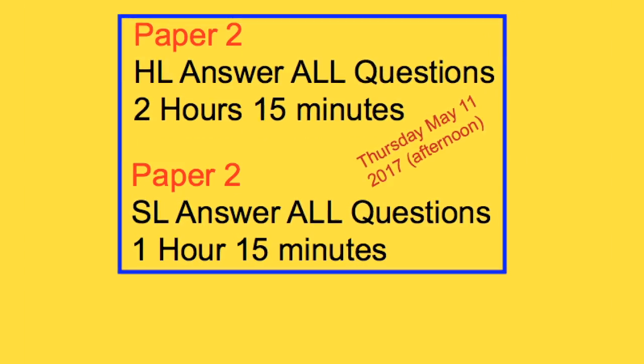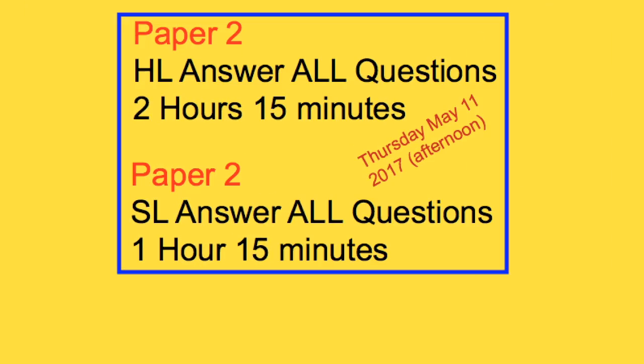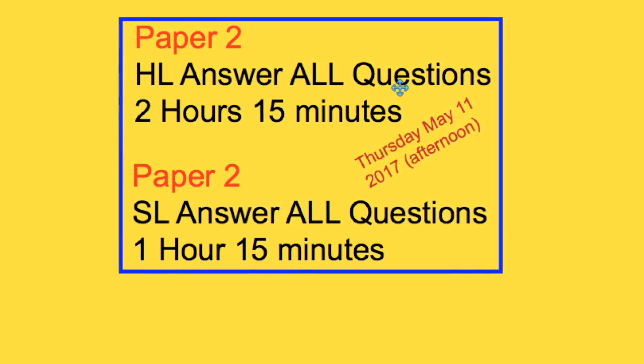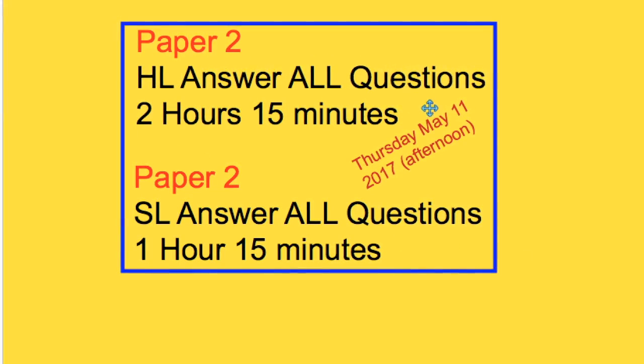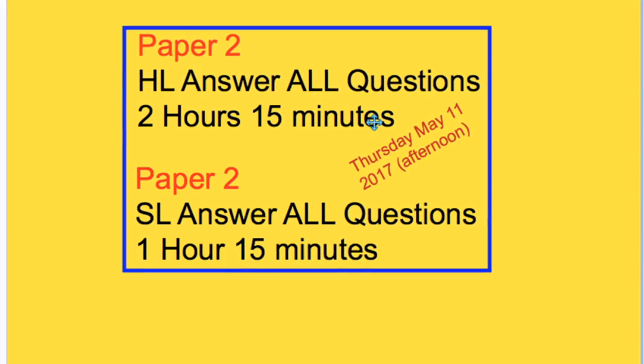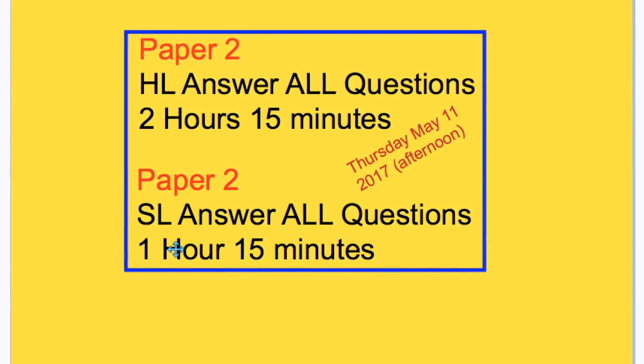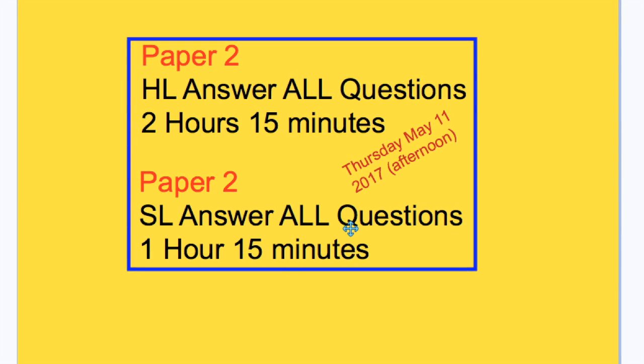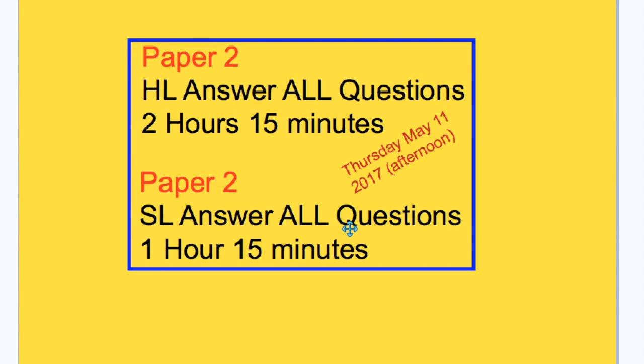Then, after a short break, you would move into Paper 2. HL students have 2 hours and 15 minutes to answer all questions on this paper, and the total number of marks is 95. SL students, you have 1 hour and 15 minutes, and you too must answer all questions for a total of 50 marks.